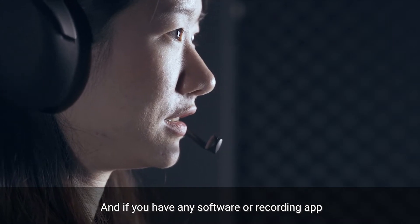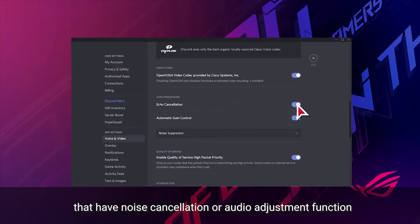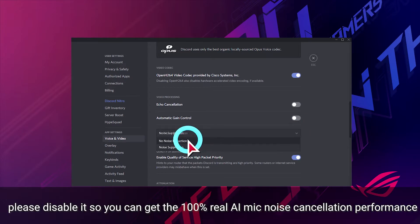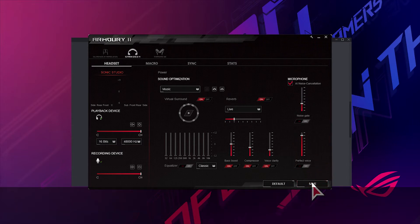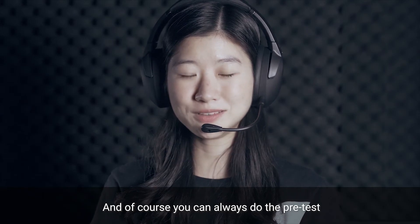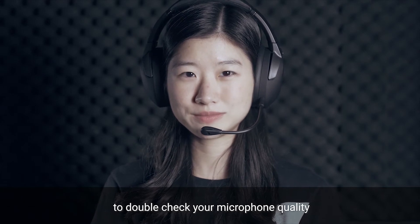If you have any software or recording app that has a noise cancellation or audio adjustment function, please disable it so you can get 100% real AI Mic noise cancellation performance. And of course, you can always do a pre-test to double check your microphone quality.